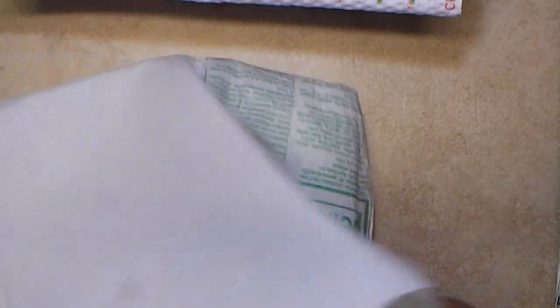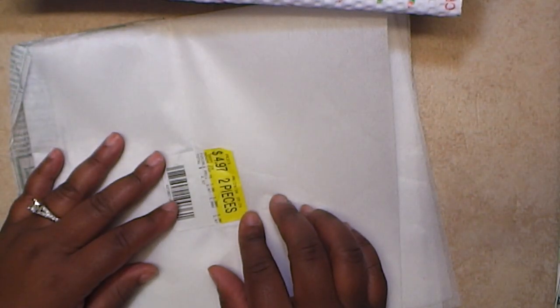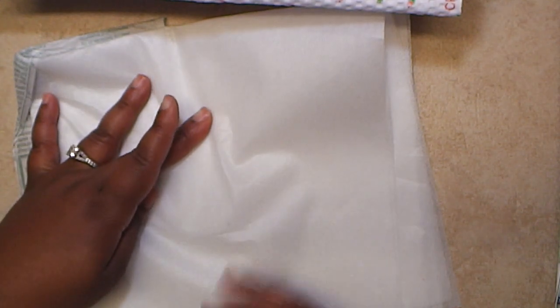Finally, I got some fusible interfacing. I put this on the back of burlap because I had a good amount of burlap left over from making purses. It was $4.97 for two pieces. I can put it on the back of my burlap to make it a little bit more firm. I got a yard of this and it was $1.99.